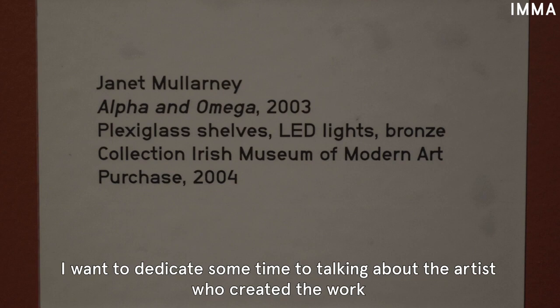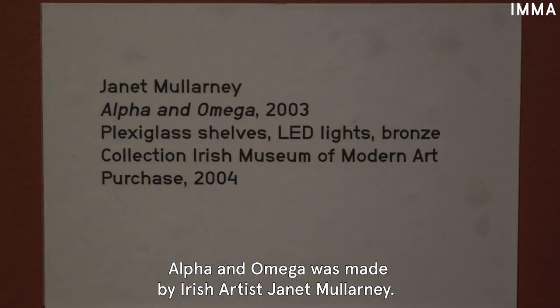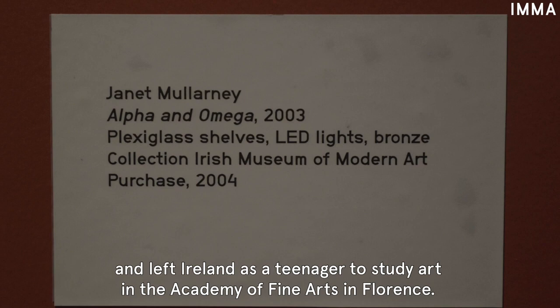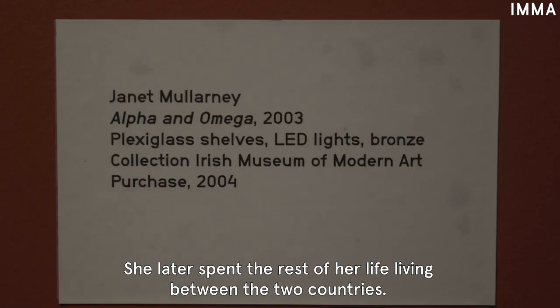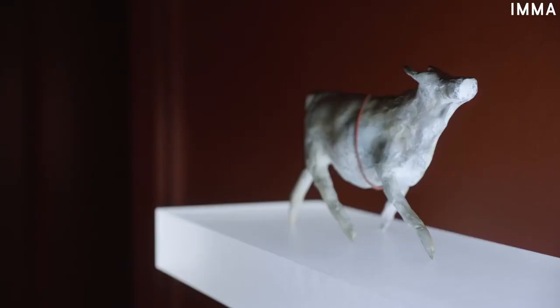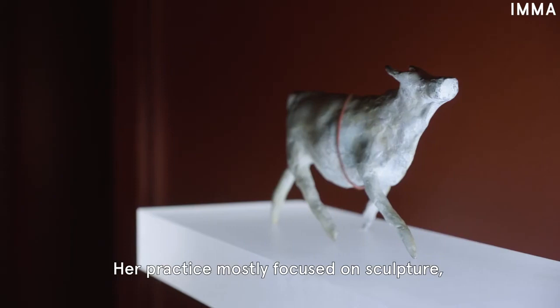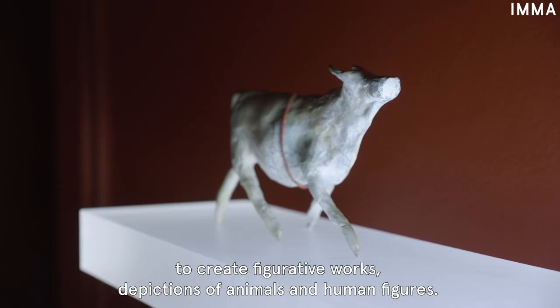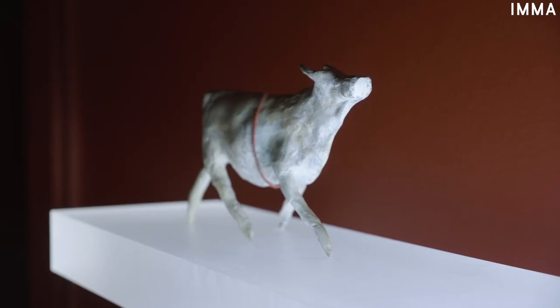I want to dedicate some time to talking about the artist who created the work to help us appreciate it a bit better. Alpha and Omega was made by Irish artist Janet Malarney. The artist was born in Dublin in 1952 and left Ireland as a teenager to study art at the Academy of Fine Arts in Florence. She later spent the rest of her life living between the two countries. Her practice mostly focused on sculpture, using a wide range of materials such as wood, plaster, wax and textiles to create figurative works — depictions of animals and human figures.